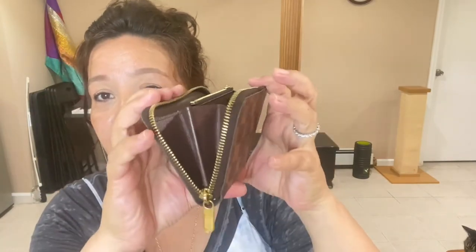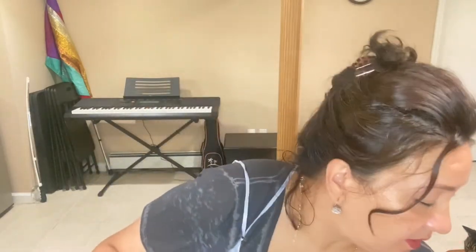For the compact zippy wallet, the length is six and a half inches, almost four inches in height, and an inch in depth. The compact wallet also comes with a dust bag, a box, and the shopping bag. Sorry if I feel all over the place — I just want to show this in case anyone is interested.